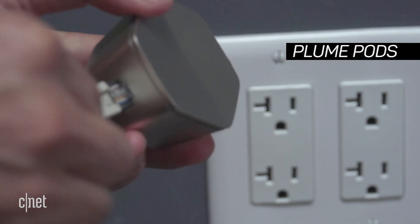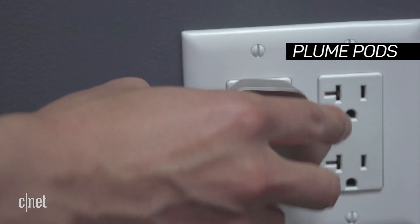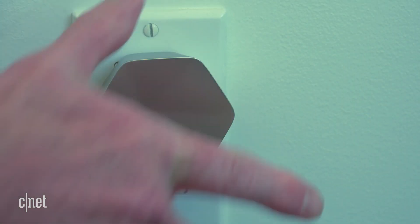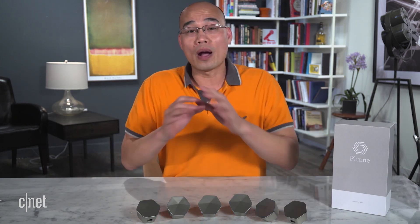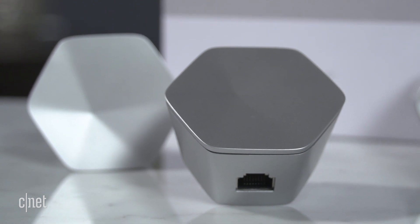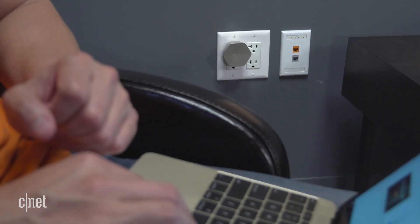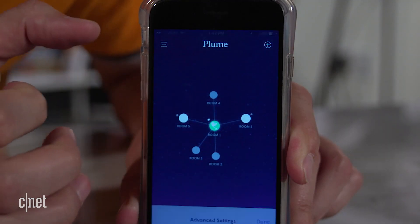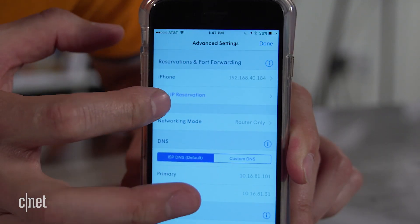Here's how it works: you take one of these pieces, called the Plume pod, connect it to your modem, and then connect the rest around your home — one for each room — and that's it, you're done. Now you have Wi-Fi at every corner. And if you happen to extend your home and have more rooms, get more pods and again you are done.